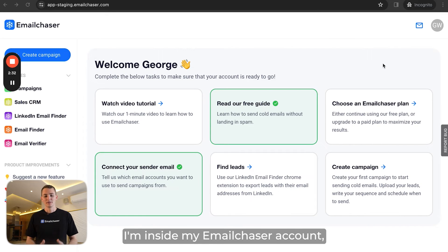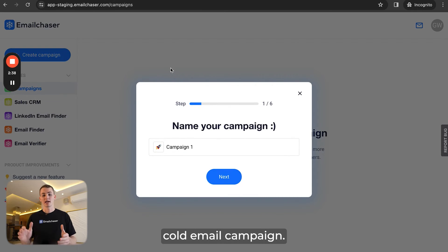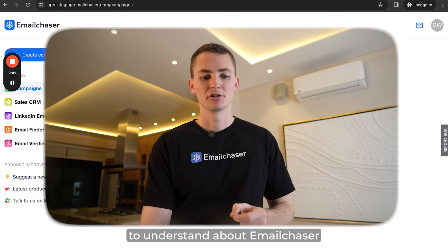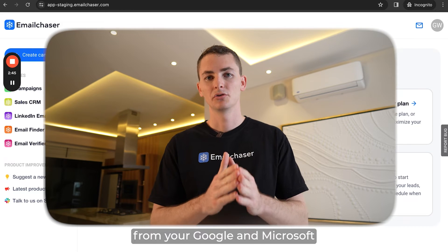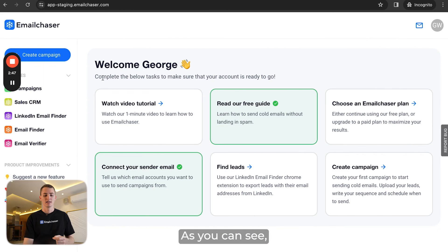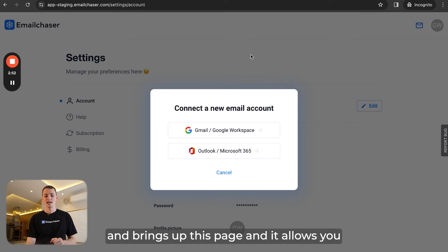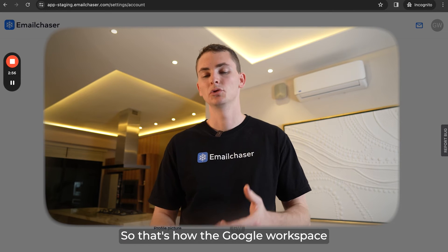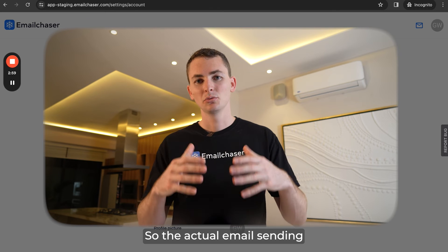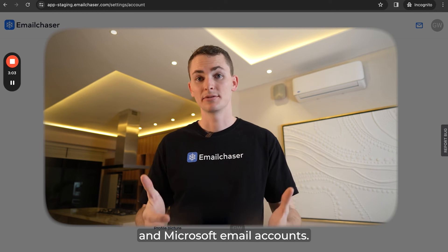I'm inside my EmailChaser account and, as you can see, once here you're able to create a campaign — that's how you launch your cold email campaign. One key thing to understand about EmailChaser is that you're still sending your emails from your Google and Microsoft email accounts. If you click the 'Connect Your Email' box, it brings up a page that allows you to connect your Gmail or Outlook accounts — Google Workspace or Microsoft 365. So the actual email sending is still happening from your Google or Microsoft email accounts.